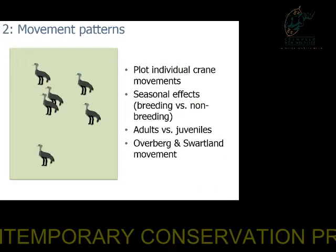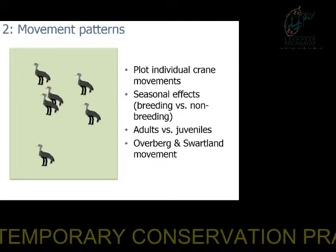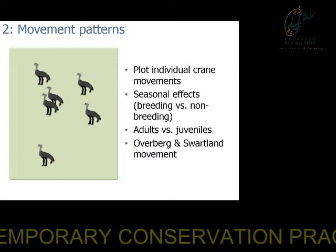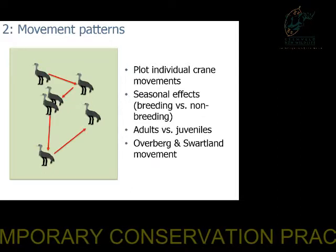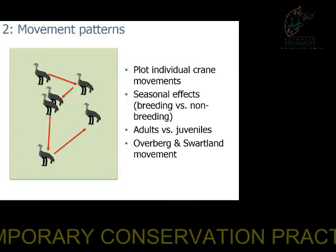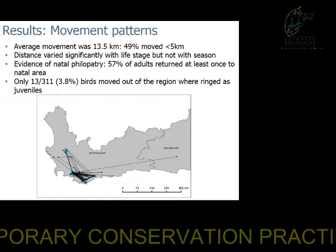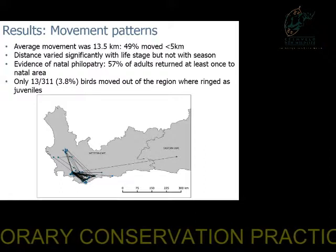The second portion of our research utilized a large dataset of colour-ringed birds that had been ringed over the period of 1997 to 2015, roughly. At a broad scale, we can plot individual crane movements based on re-sightings of these marked cranes to see rough movement patterns and seasonal effects, as well as differences in movement between adults and juveniles. What we found was very interesting: on average, cranes moved very, very little. The average movement was around 13.5 kilometres, and 49% of the cranes we ringed were found to have moved less than 5 kilometres.